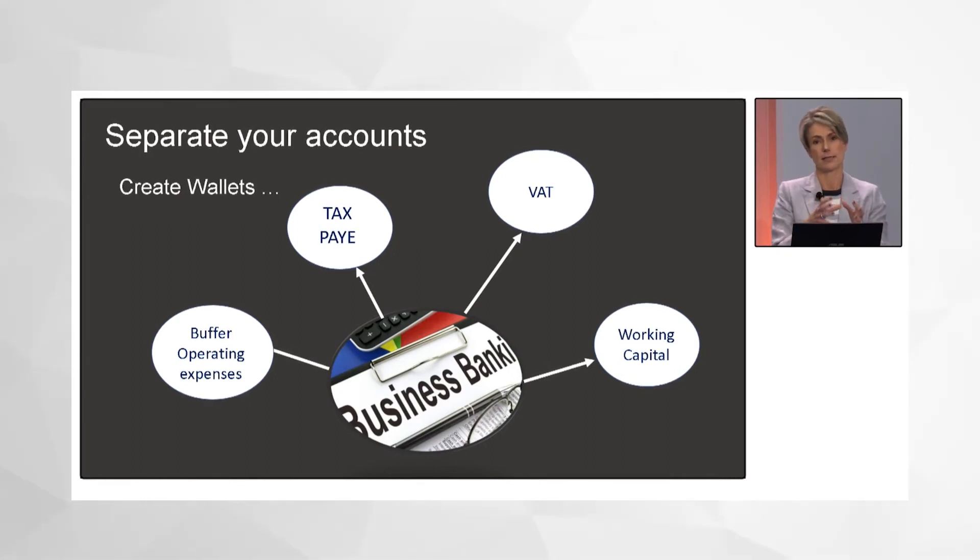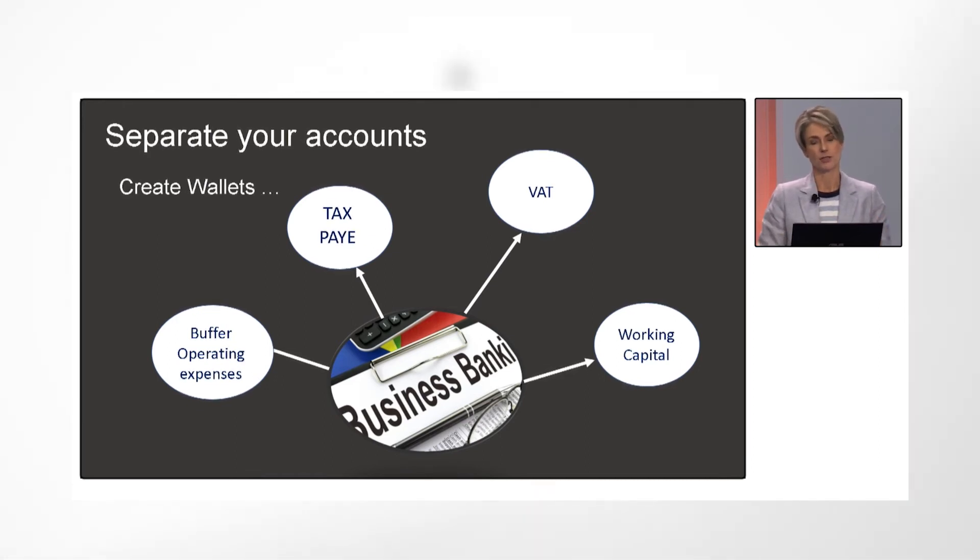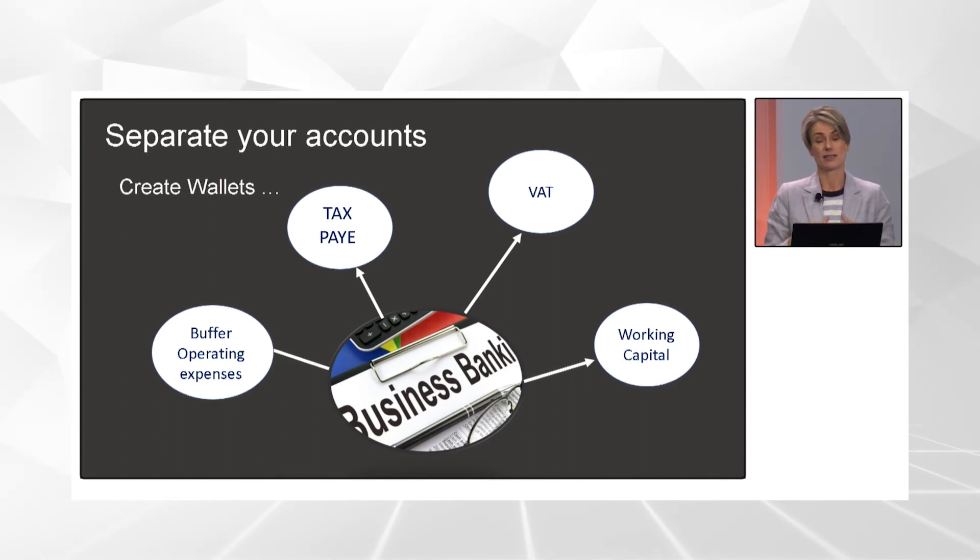Also remember PAYE — if you have staff members, PAYE is not your money. It's actually your staff's money, and all you're doing is paying it to SARS on their behalf. SARS is coming down incredibly hard on this; they are fining companies massively for not making those PAYE payments. This is extremely important.